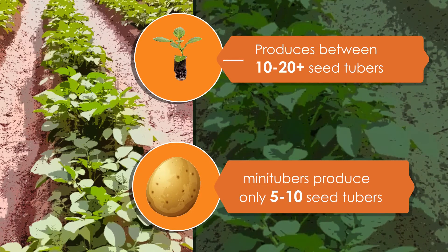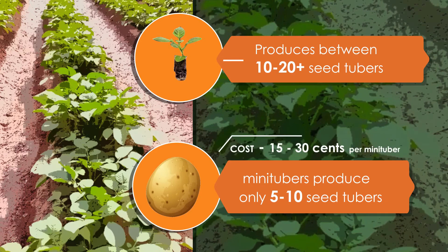The costs for cuttings are also significantly lower. Whereas it is 15 to 30 cents per mini tuber, it's only 10 American cents per cutting.